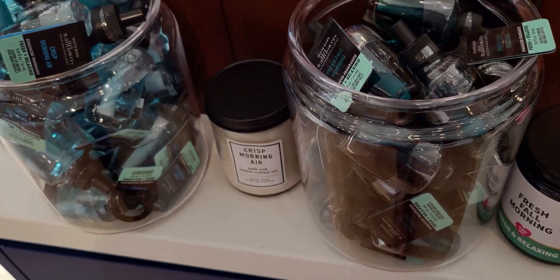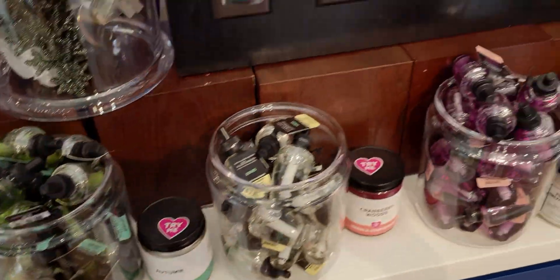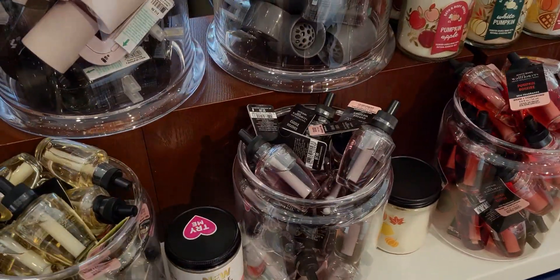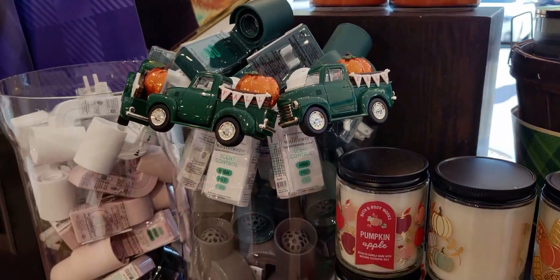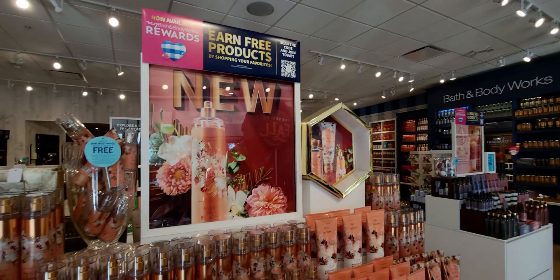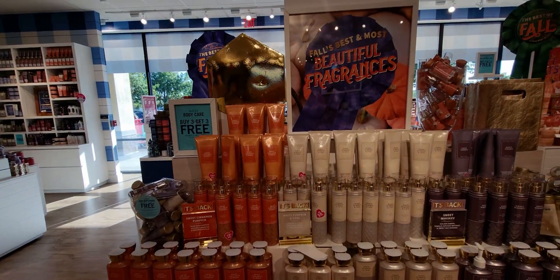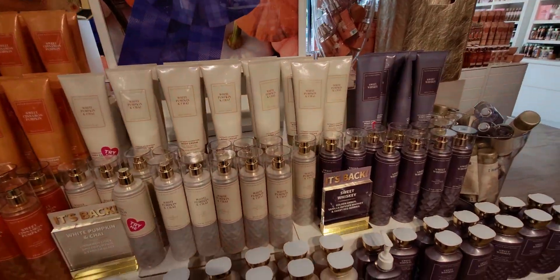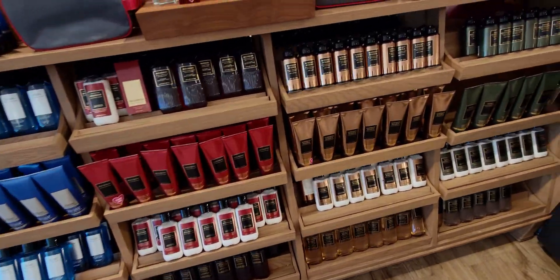This store has a lot of wallflower refills — totally stocked. I love it. Lots of Christmas scents to choose from. Here we have the fall plug-in, and speaking of fall — Fall in Bloom collection right here, very very nice. I have it in the body lotion and a little of the sweet whiskey and sweet cinnamon pumpkin over there.